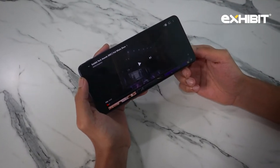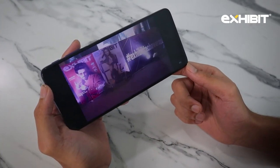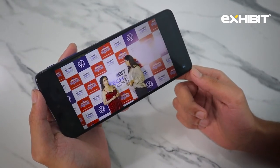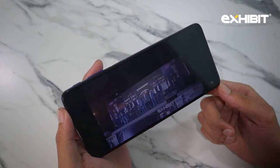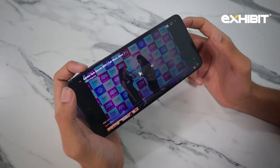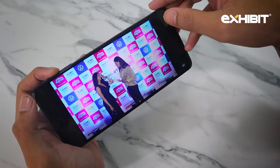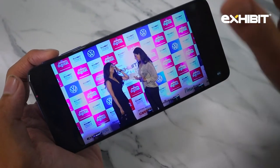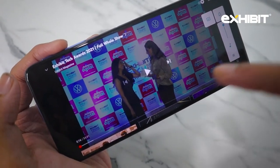To give you a sense of how the phone sounds, here is just an example. Also, what's quite interesting is that it has a live caption option which you can switch on, and now any movie or video you watch will have a live caption displayed.